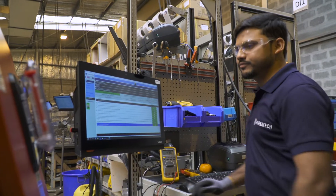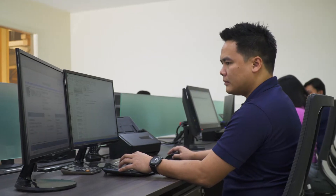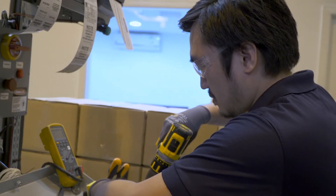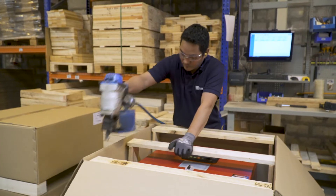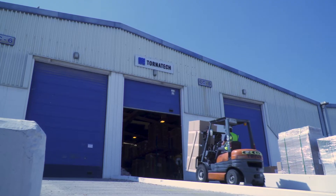Our methods engineers are constantly improving the way our products are built in order to maximize efficiency and quality. Our attention to detail is evident in every phase of our business. From the moment the order is received, it's handled by a team of skilled individuals that understand their responsibility for producing a first-rate quality product each and every time. Our industry-leading on-time performance ensures you get your fire pump controller when you need it.